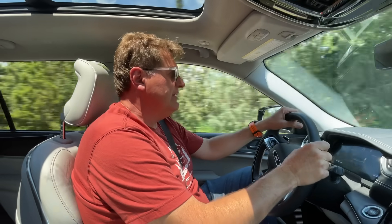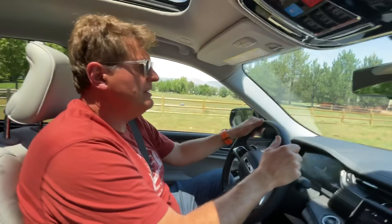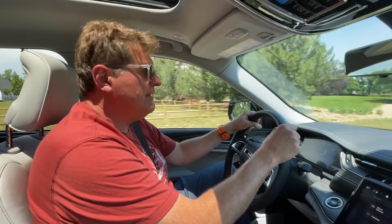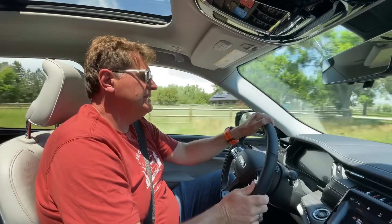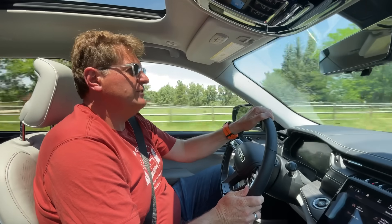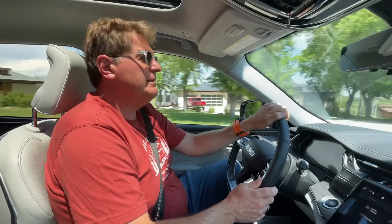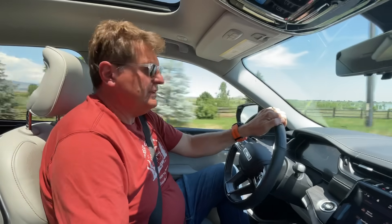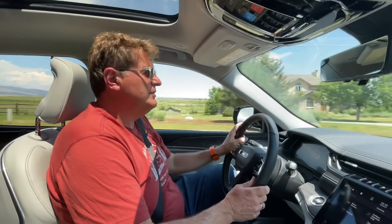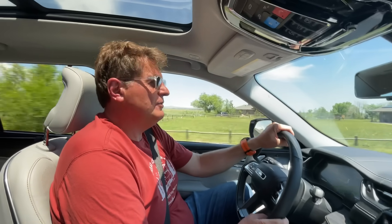Driving it: steering is responsive, braking is good and linear — nothing grabby. When we first got the Defender it took a while to get used to how it grabbed the brakes; this feels very normal. There's no hybrid or plug-in model as far as we know yet, but I'm sure that's coming. If you want better than 17 MPG combined, a plug-in hybrid is likely on the way — I believe Jeep has either announced it or it's been rumored.